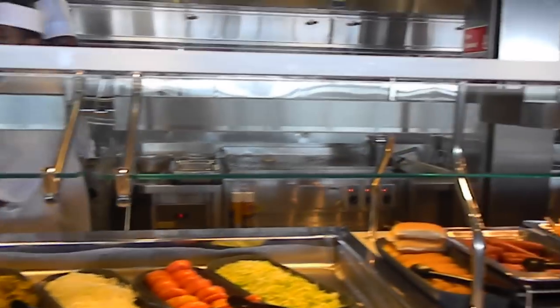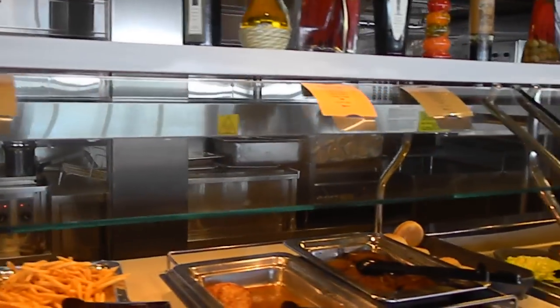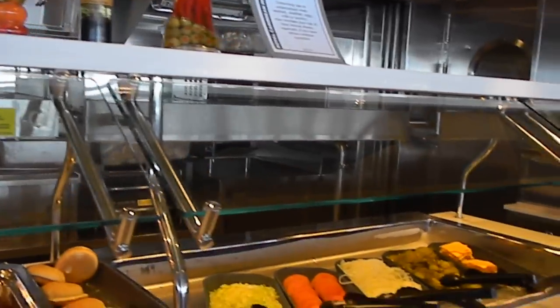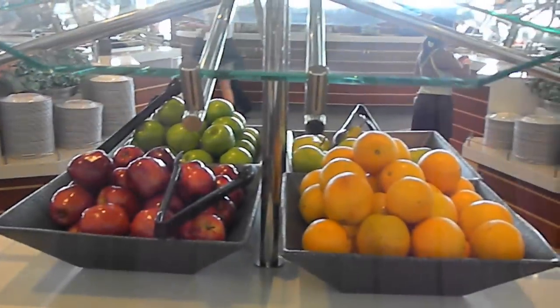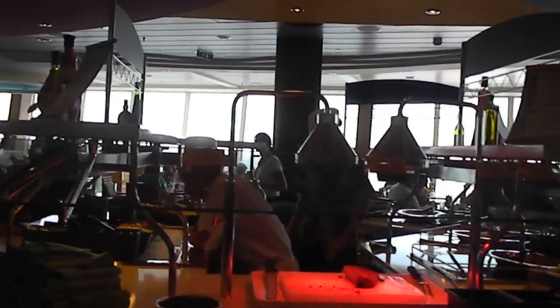This is just your regular hot dog place. The best hot dogs are obviously on the boardwalk, but if you want a quick bite, this is also an opportunity. They have a burger place right here too. Make sure to get fresh vegetables. Now we're going to the carvery, the carving station.